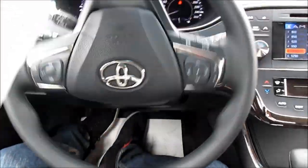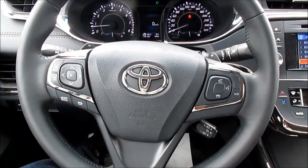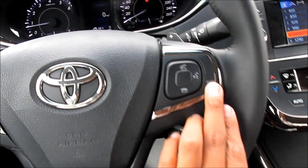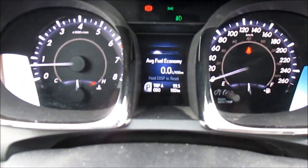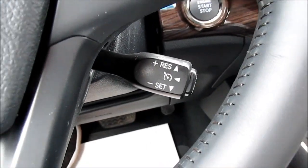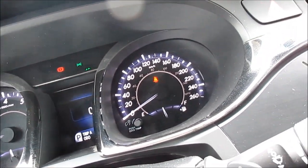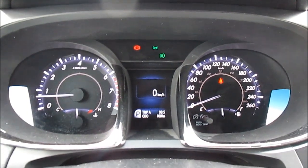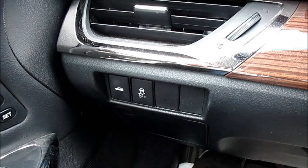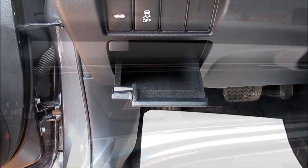This vehicle has a full leather-wrapped steering wheel with side bolstering extensions. On the steering wheel we have radio controls, voice recognition controls, and display controls. And also your cruise controls. Other controls include trunk release, traction control, and vehicle hazards.